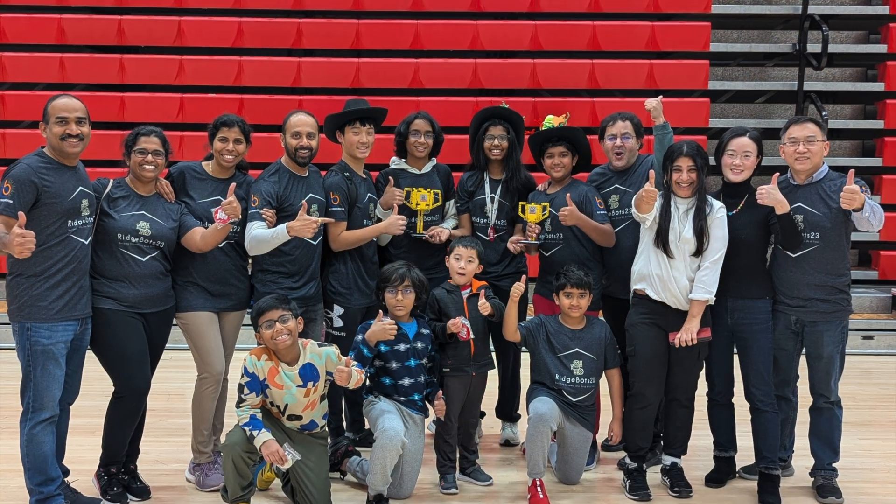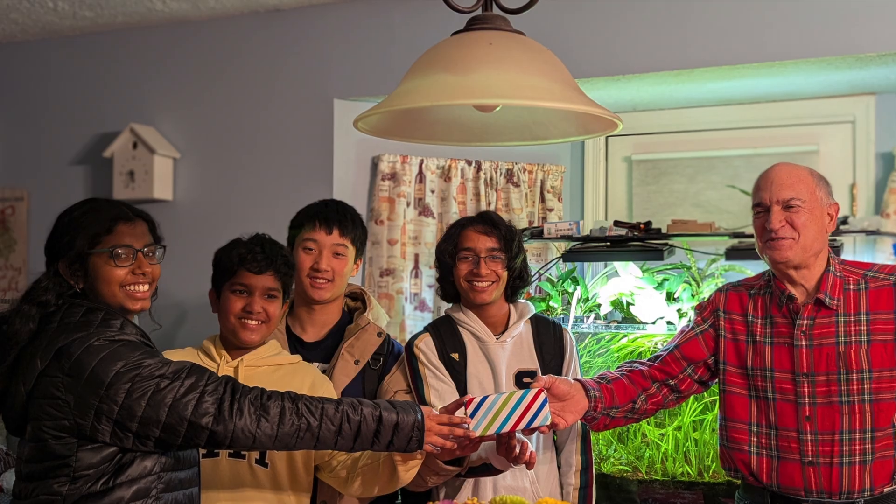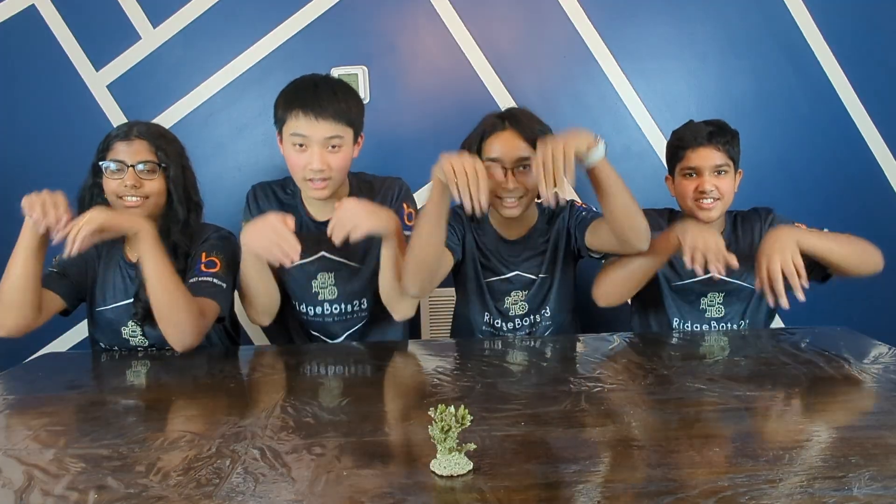FLL introduces you to three different sections: Discover, Explore, and Challenge. We are currently on the FLL Challenge level. For this year's innovation project, we decided to solve the problem of coral reefs. We are excited to teach you guys about all the things we have learned about coral reefs. Let's dive in!